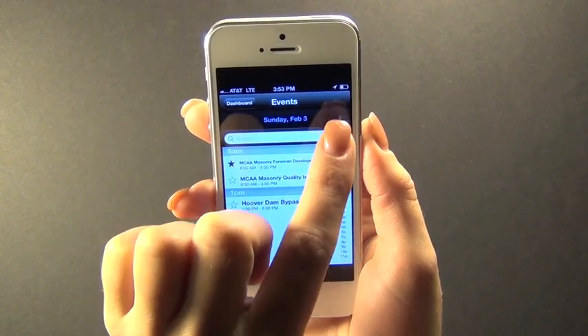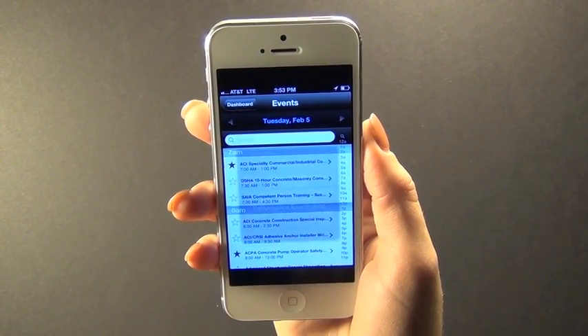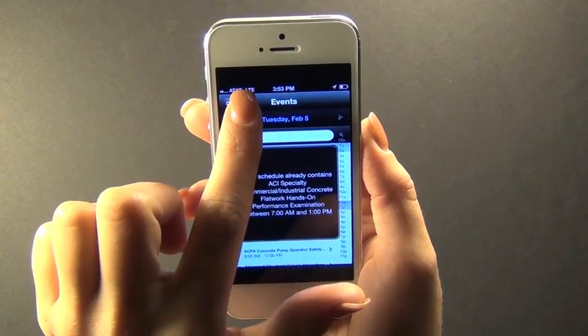Customize an agenda with the booths you'd like to visit and the classes you would like to attend. Find classes easily by subject, date, and speaker.